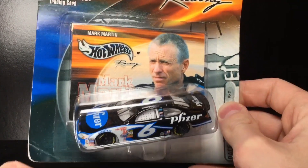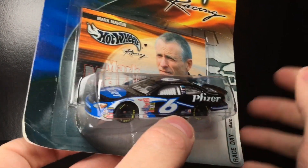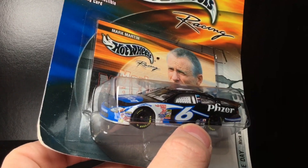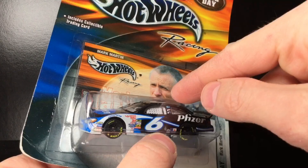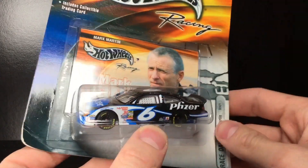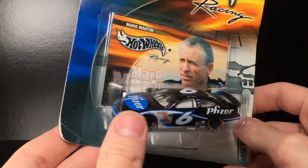Today's car is kind of a throwback. Unlike the Jeff Gordon review we did earlier this week, let's not get the year wrong on this — this is a 2003, yes, 03 Mark Martin Pfizer Ford Taurus.